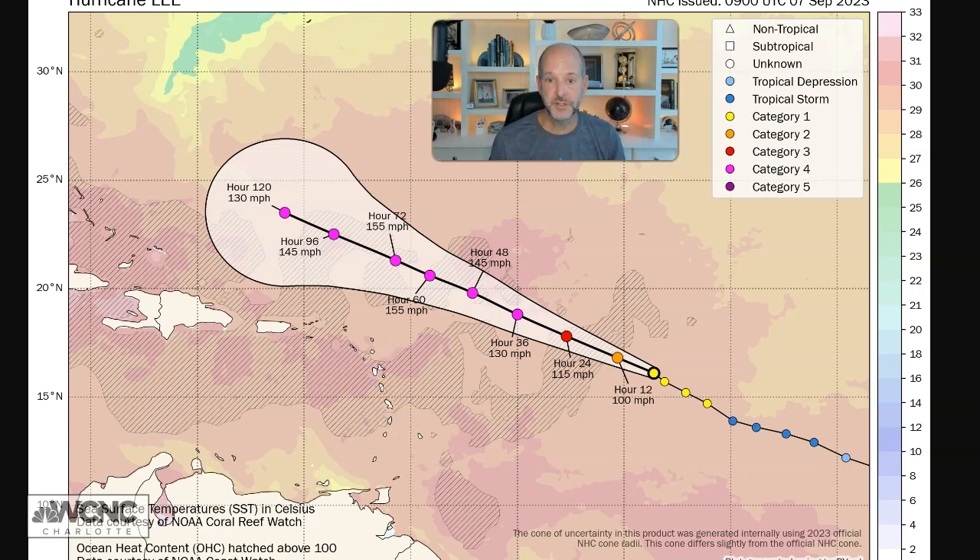Long-term, this looks scary when people see it, but it's not over anything right now — that's not bad. Up here where we're expecting it to go, the water temperatures actually get cooler, which is a good thing in the long range.